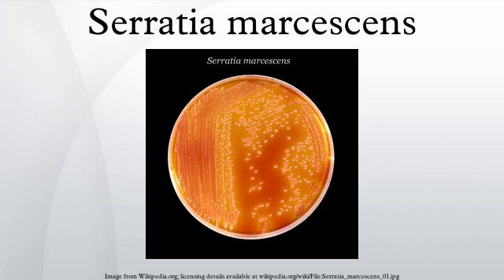Another characteristic of S. marcescens is its capability to produce lactic acid by oxidative and fermentative metabolism. Therefore, it is said that S. marcescens is lactic acid OF+.